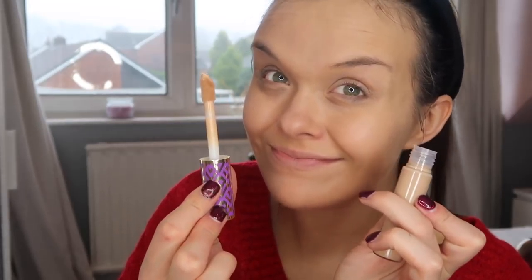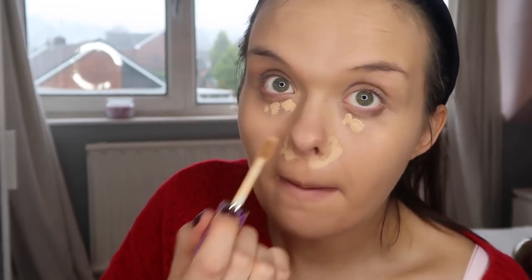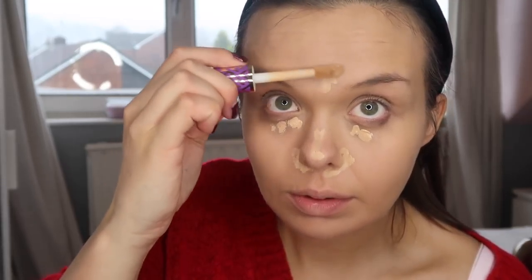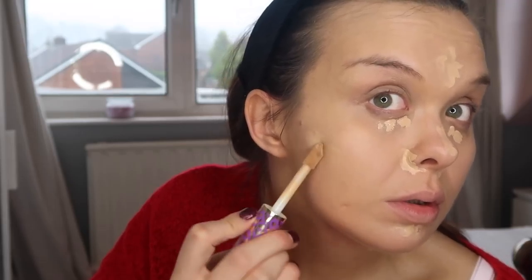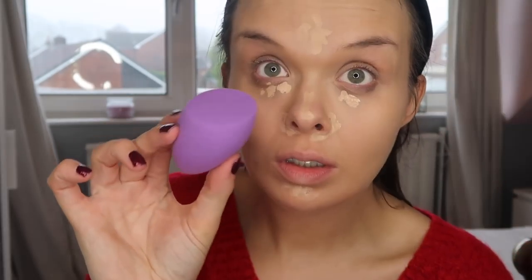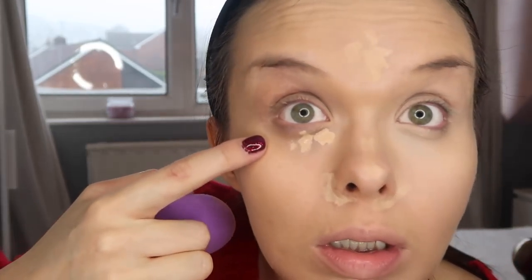Now this is something new — it is the Tarte Shape Tape and I've never used this before until this video, so this is almost like a first impressions as well. I have to say I absolutely love it. I'm dotting this all over my eye bags and any areas of imperfections. I'm suffering with hyperpigmentation at the moment because I'm pregnant and hopefully this will do the trick. It comes with a beauty blender — I got this from QVC — and you wet that and use it to gently dab the product into your skin.